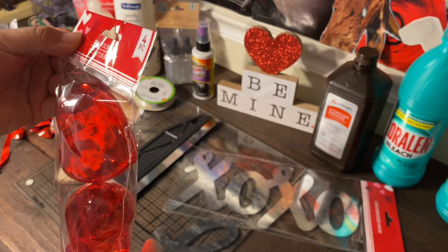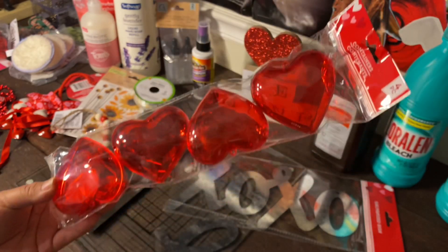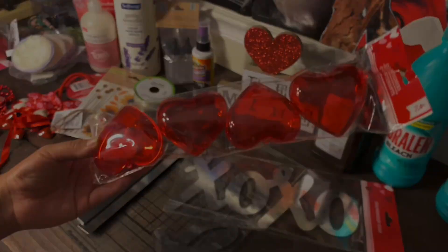I also grabbed some of these again — I know I already had some, but I want to make sure I have enough because I'm trying to plan a DIY project and I might need more.